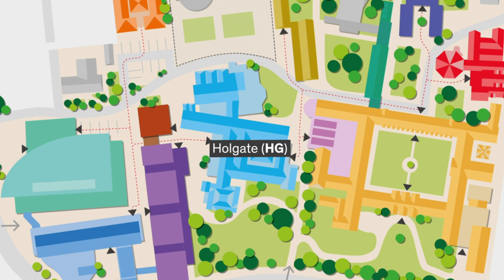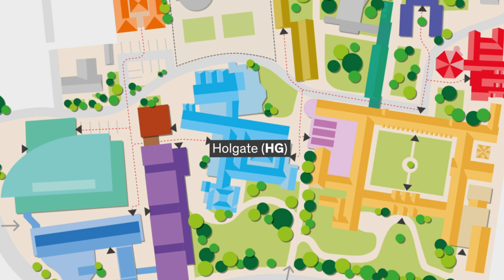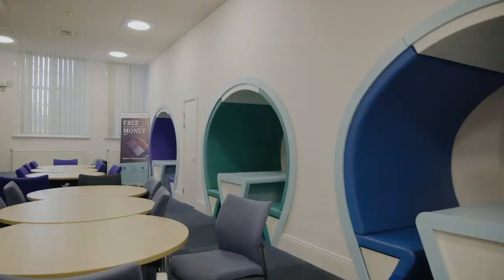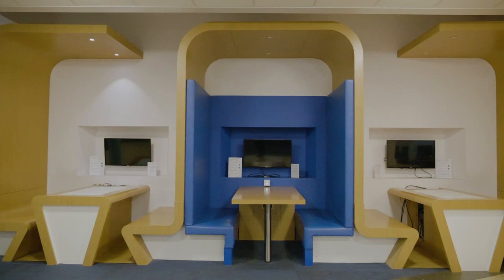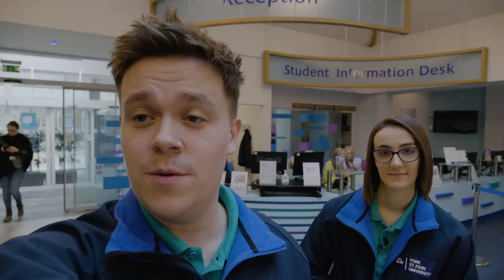The building we're currently in is our Holgate building, which is home to our main reception desk and our student information desk. Those are the places you can come and get lots of advice on any issues you might be facing as a student. It's also home to our dining room, so we'll head over to the dining room now.